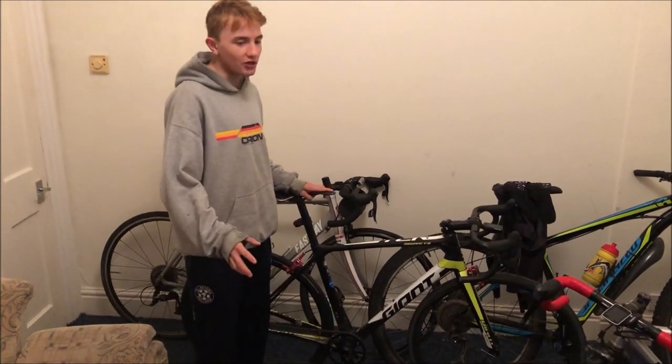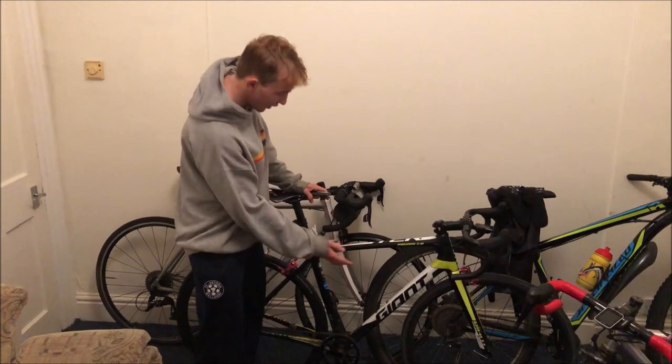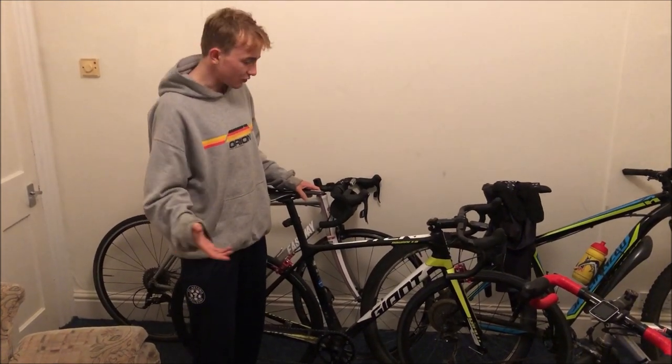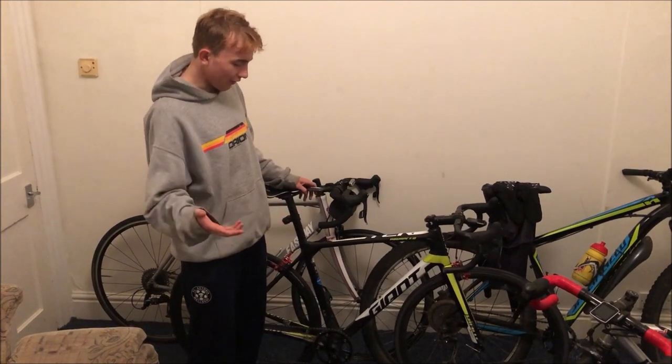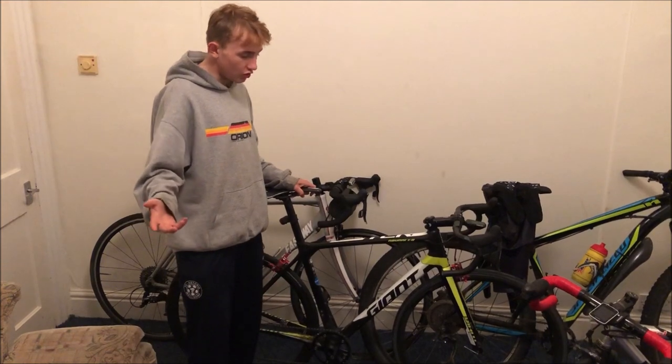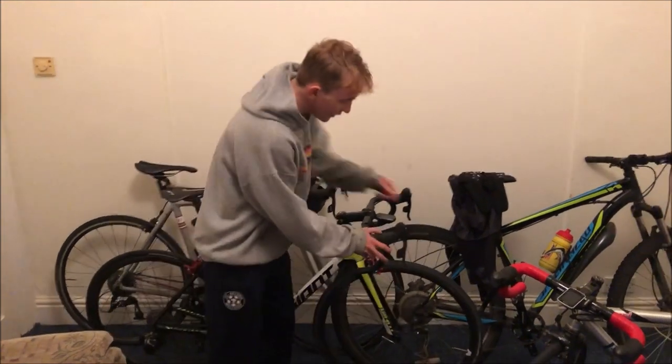The frame itself is a Giant TCR Advanced Pro — not the lightest frame, about 1400 grams with the seatpost. I think the seatpost is maybe another 230 grams, but it looks mint, pretty stiff, and generally just does the job.